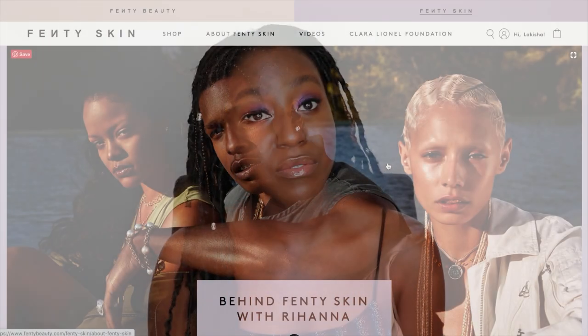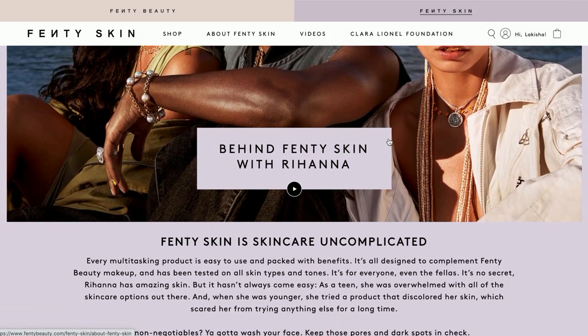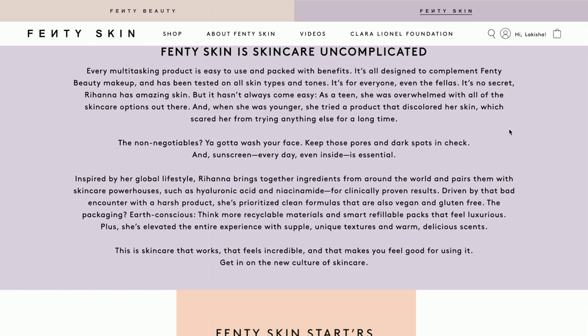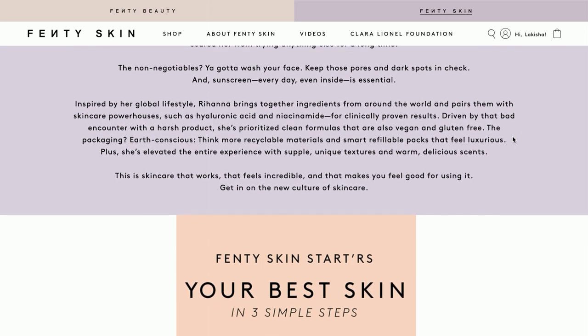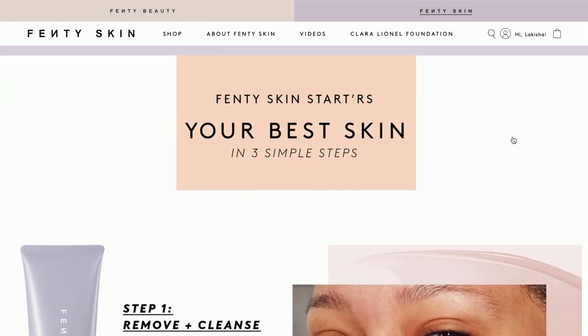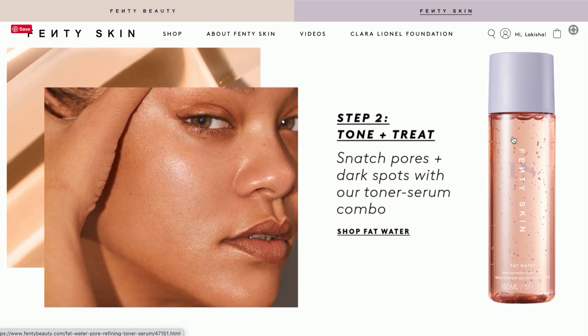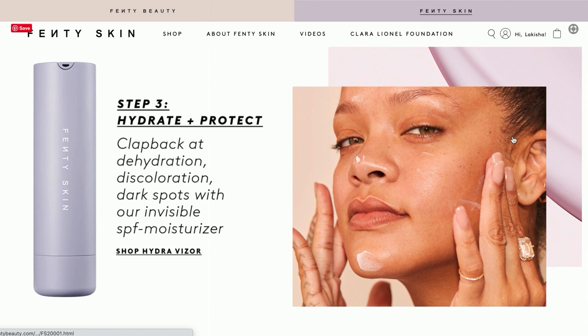As always we want to talk about the brand a little bit. This is Fenty Skin, created by Rihanna, and she has a team of people behind her who created these products as well. From everything I've read and seen her talk about, she has been very involved in the process and really wanted to curate a skincare line that was simple, accessible, and just for everybody. You can really tell there was a lot of passion behind these products.